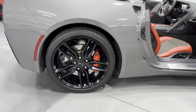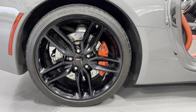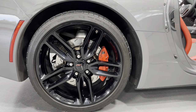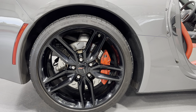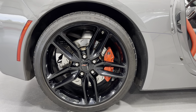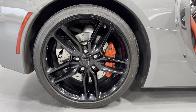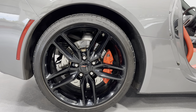Coming to the wheels, we've got the black Z51 style wheels — it's a five open-spoke design. We have the Performance Brakes that come with the Z51. You can see they're cross-drilled, and we have the bright red brake calipers. We've got Michelin tires all the way around this car, with a 285-30ZR20 in the rear.